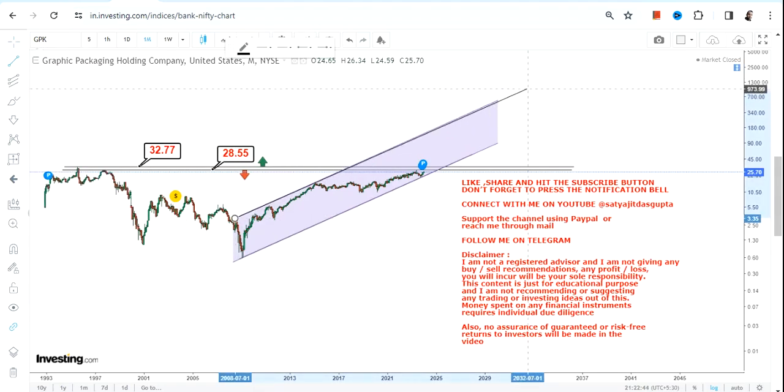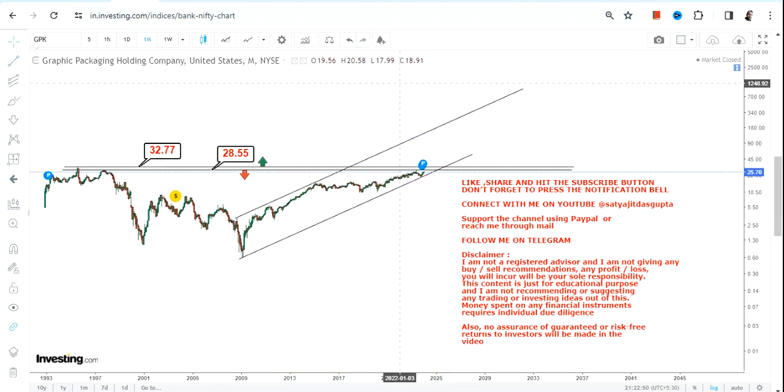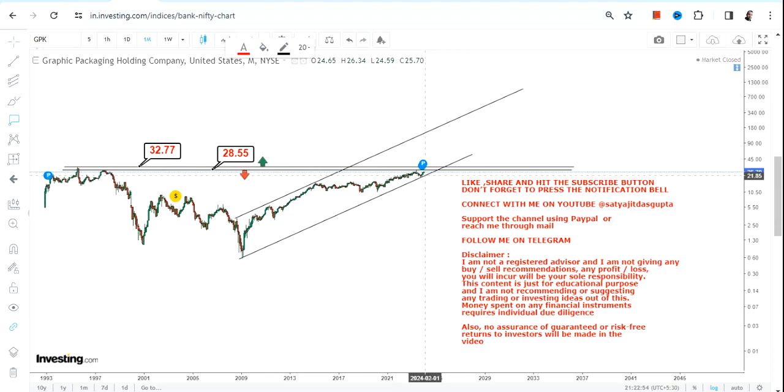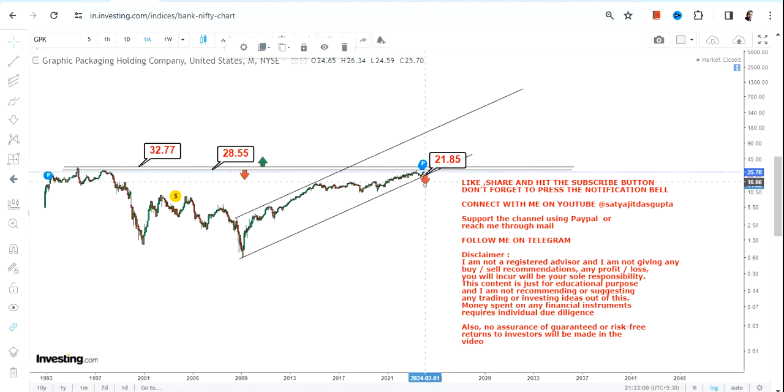I'm not going to do anything extra because the price itself is guiding me, so I'll just go with the flow. This will take time — what I'm talking about is for the next couple of years. For GPK stock right now, we have $21.8 as our support and stop loss, so please do not go below $21.8, otherwise the downside will start again.